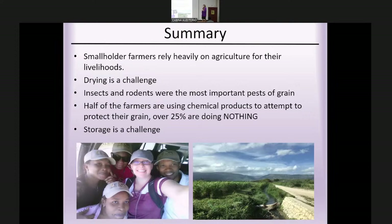To summarize the Haiti findings: smallholder farmers heavily rely on agriculture for their livelihoods, mostly growing for subsistence rather than to sell. Drying was a major challenge given lack of covered areas and heavy rainfall impeding drying. Insects and rodents were the biggest pests. Half of farmers used chemical products to protect grain, but over 25% did nothing to control pests. Storage was a challenge overall, with farmers using whatever containers were available — sacks, bags, drums, or natural gourds.